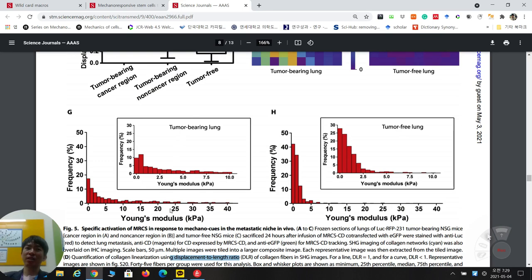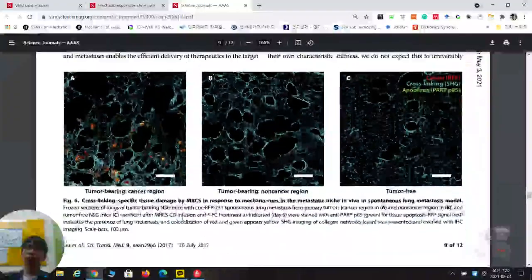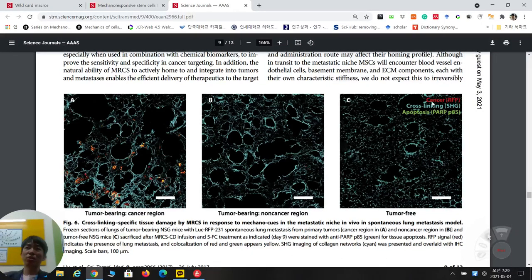Histological cross-linking images show cancer cells undergoing apoptosis — yellow signal from merged green and red — with more cross-linked collagen in the tumor region compared to normal tissue. The tumor-bearing region shows higher-density cross-linking. In summary, cross-linking-specific tissue damage by MRCS-CD in response to mechanocues in the metastatic niche is confirmed in vivo in this lung metastasis model.